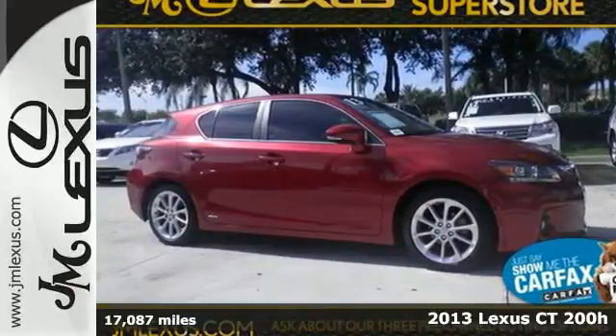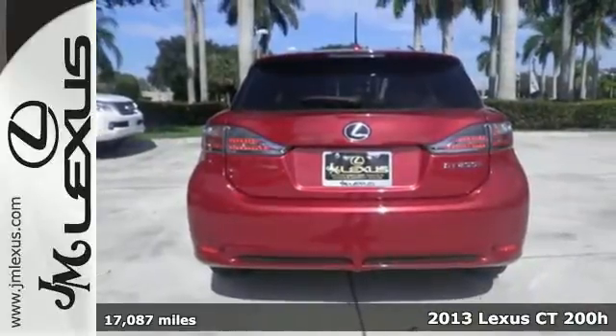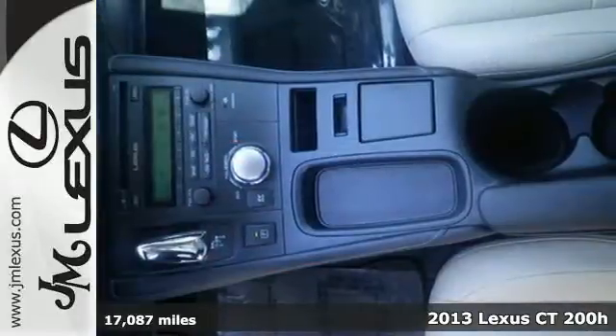It's a 2013 Lexus CT200H. This is the hybrid that makes your friends green with envy, while you get more fun out of every mile.